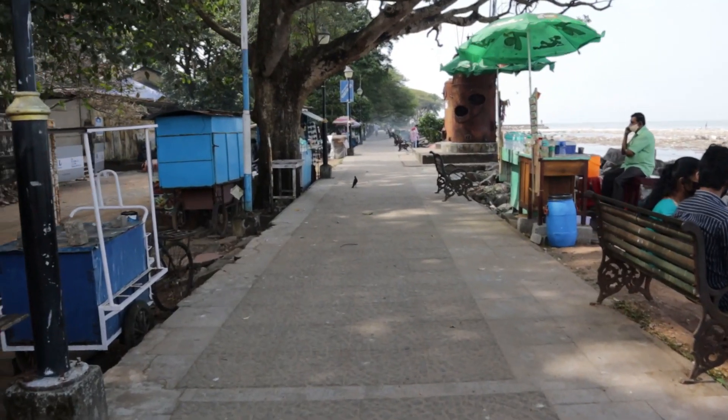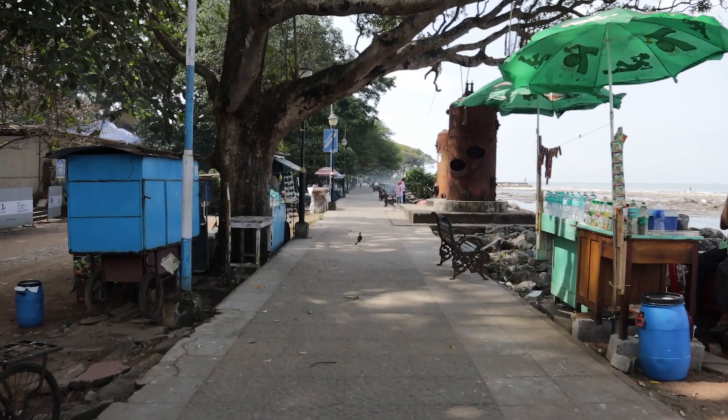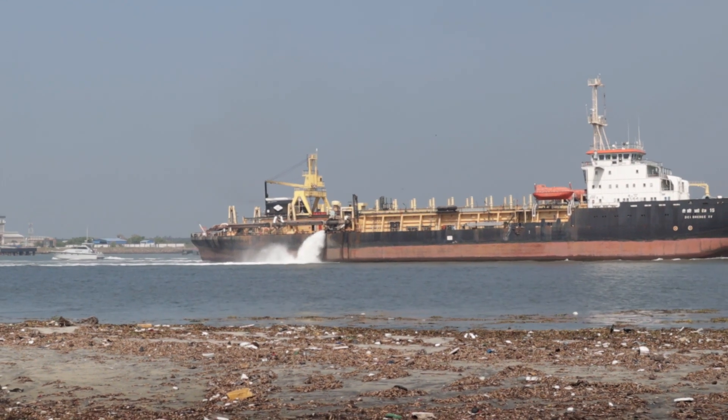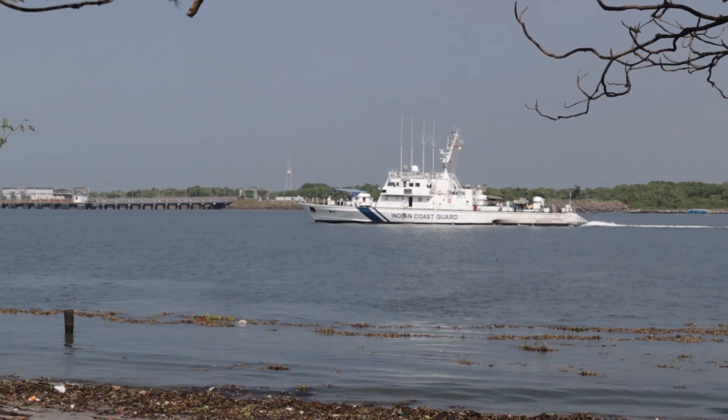We came again to the Chinese fishing nets. Yesterday when we came we didn't know that Vasco da Gama square is also here on the same stretch. You can see a lot of ships going back and forth, coming to the harbour and leaving. It's fascinating to see how big these ships are — there are a few Indian Coast Guard ships as well.